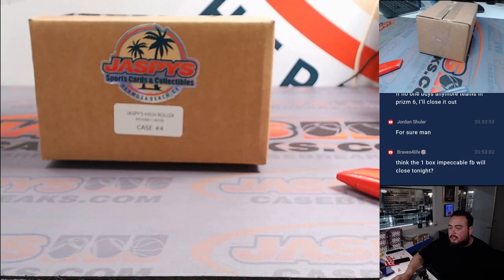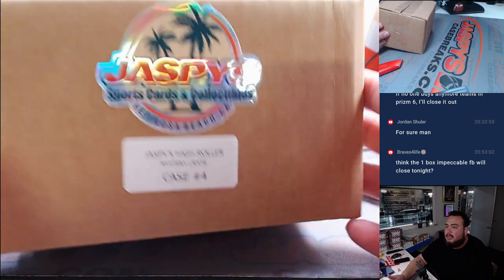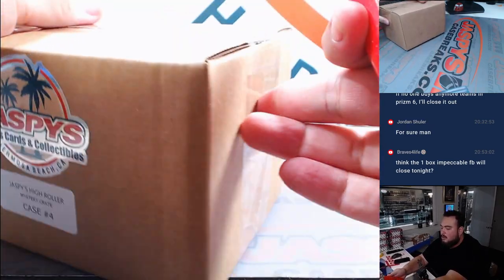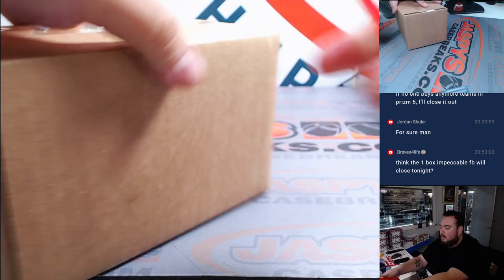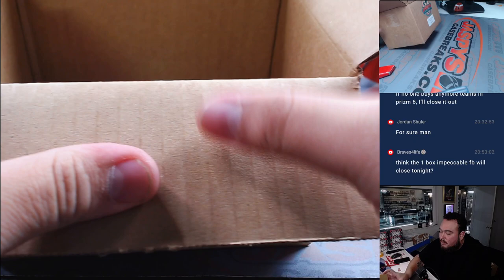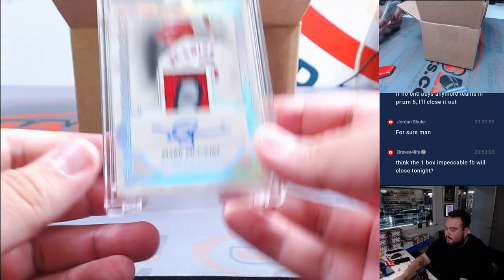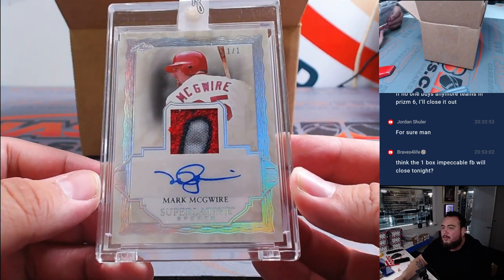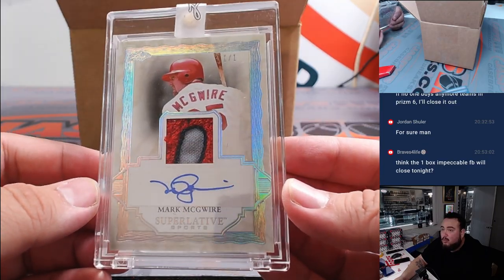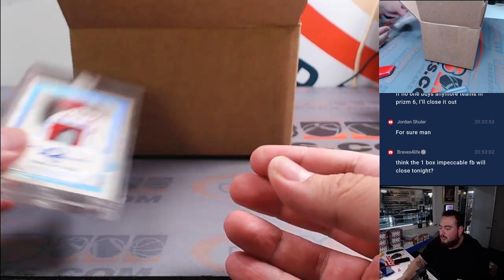All right, so now what we're going to do, guys, is showcase the hits in case number four. There you go right there — case number four. First one here: a one of one Mark McGuire from Leaf Superlative Sports. That's a nice hit right there to start us off.